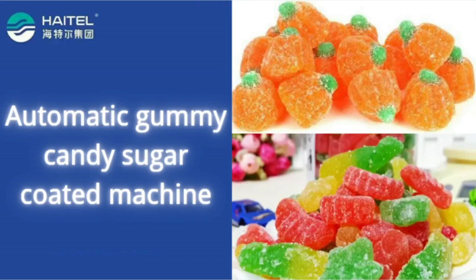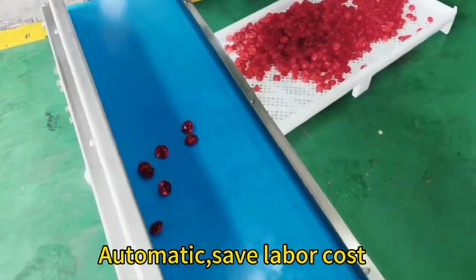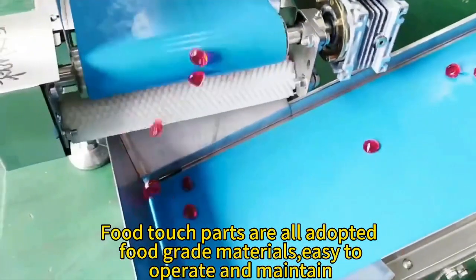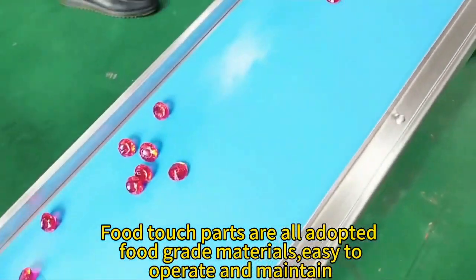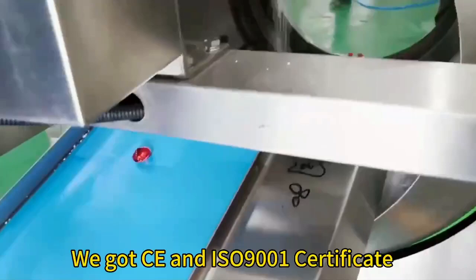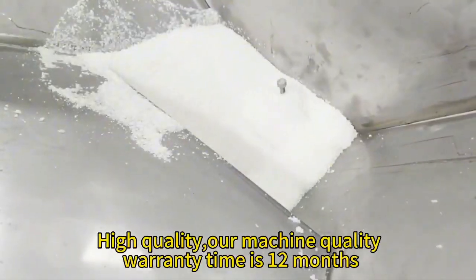The sugar roller coated machine can be used for many kinds of coated sugar products. It saves labor costs. Food touch parts are all made of food grade materials, easy to operate and maintain. We have CE and ISO 9001 certificates, ensuring high quality.